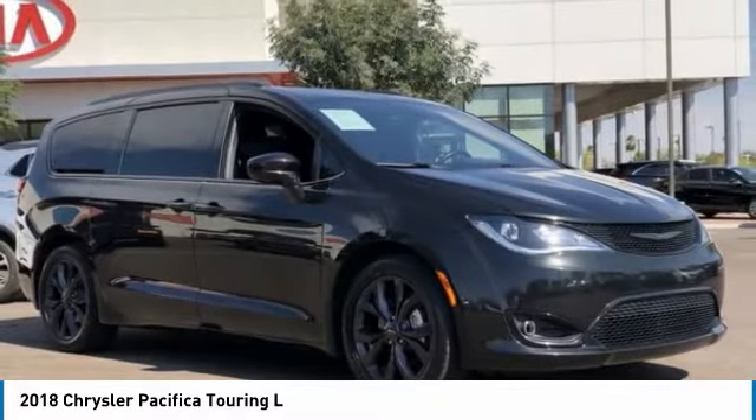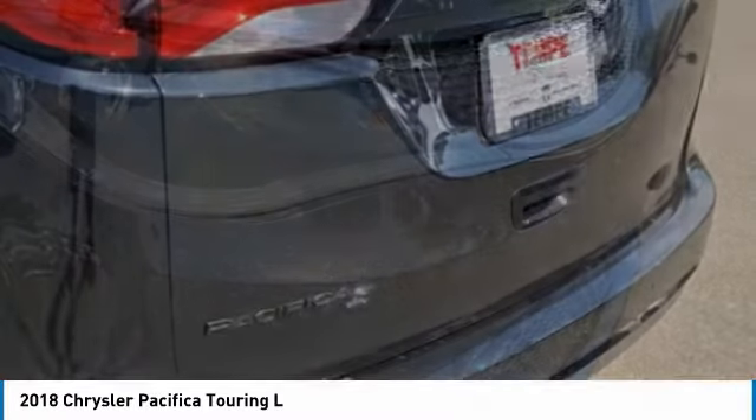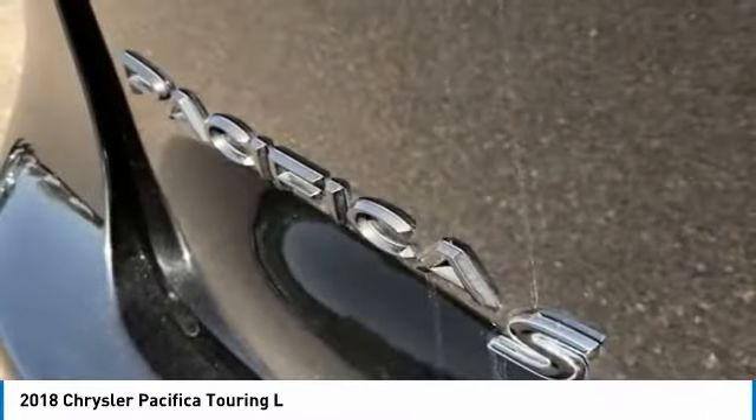The Pacifica has top-notch safety scores, an upscale interior, and a spacious cabin that leaves room for your family to grow. This vehicle has less than 50,000 miles.